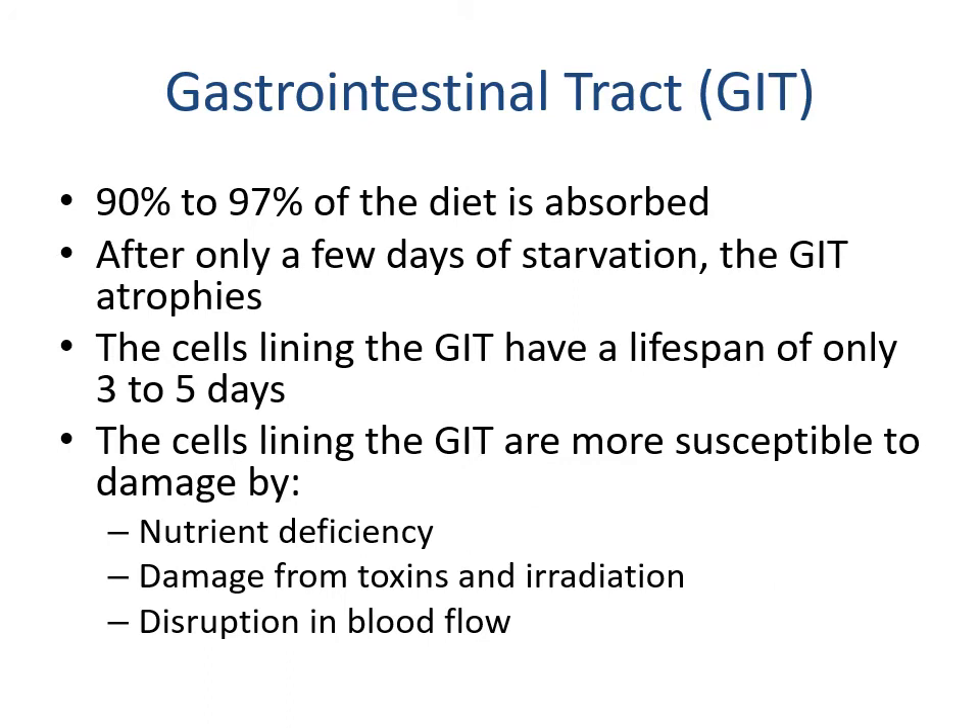About 90 to 97% of the diet is absorbed, meaning the human body is very efficient at nutrient absorption. After only a few days of starvation, the GI tract will begin to atrophy — it needs nutrition to maintain its quality. The cells lining the GI tract have a lifespan of only three to five days and are more susceptible to damage from nutrient deficiency, toxins, radiation, and disruption in blood flow — which is why things like hernias are so dangerous.